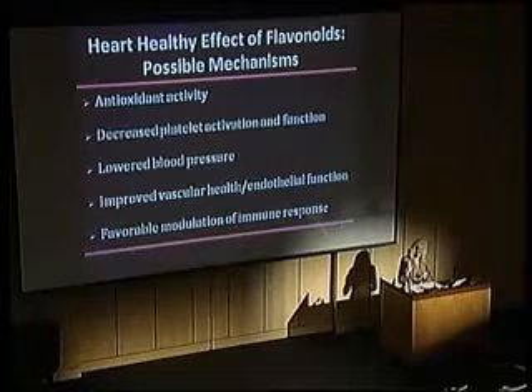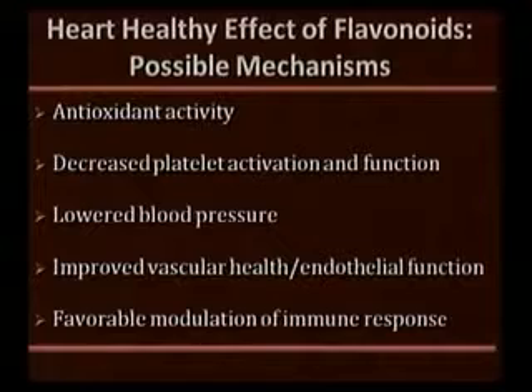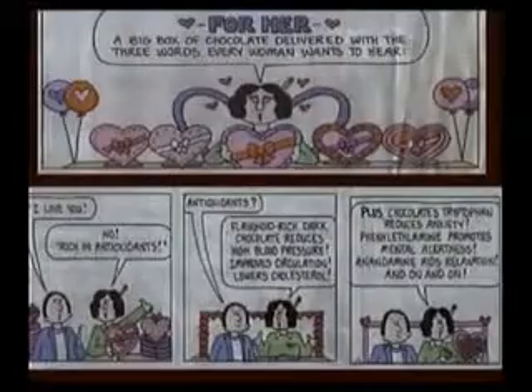We're going to look at how chocolate affects each of five different properties: whether it's a good antioxidant, whether it affects platelets — which are important in blood clotting — whether it can affect blood pressure, whether it can improve vascular health or endothelial function, and whether it can modulate inflammation.